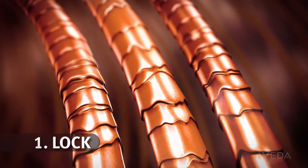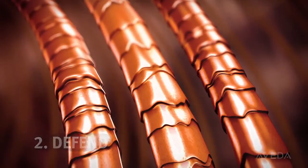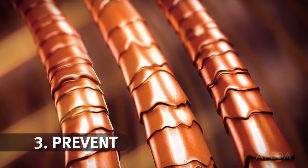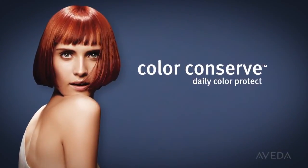locking color with large tree extract. Defend against environmental elements with green tea derived antioxidants and prevent fading from the sun with wintergreen and cinnamon bark oils. Keep your color looking like new longer with Color Conserve Daily Color Protect.